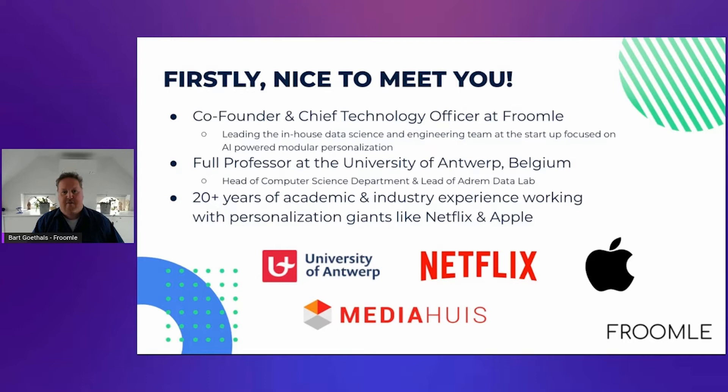We personalize the websites of our customers. I'm also a full professor at the University of Antwerp, and Frumel is actually a spin-off of the research that we do there, where I lead the computer science department and the ATREM data science lab. I have more than 20 years of experience in academia and in industry, where I collaborated with companies such as Netflix, Google, Apple, and so forth.